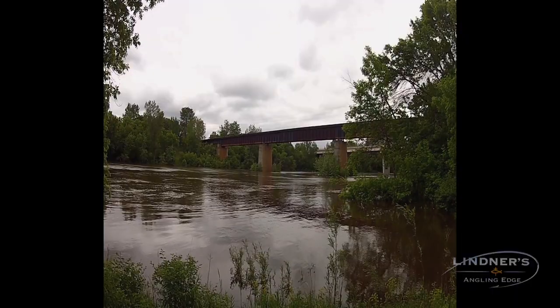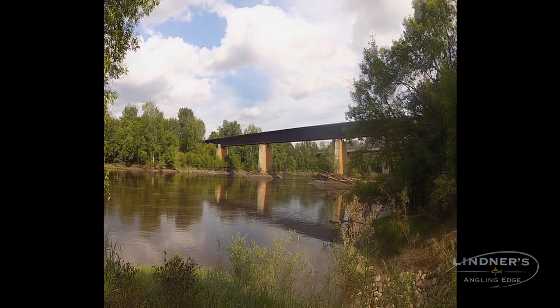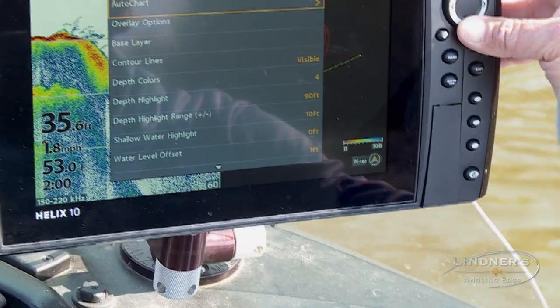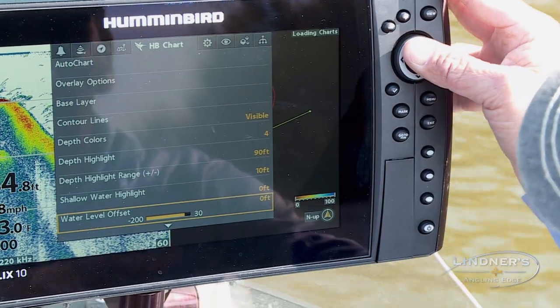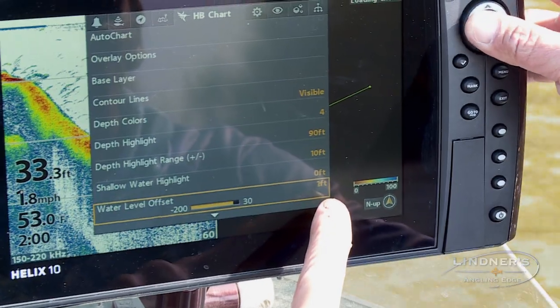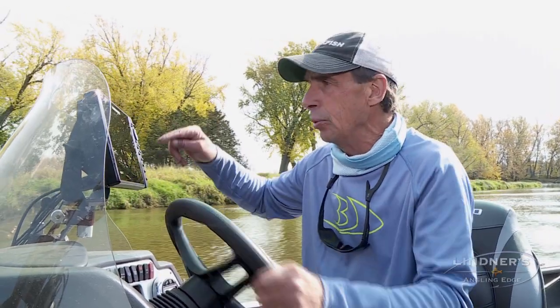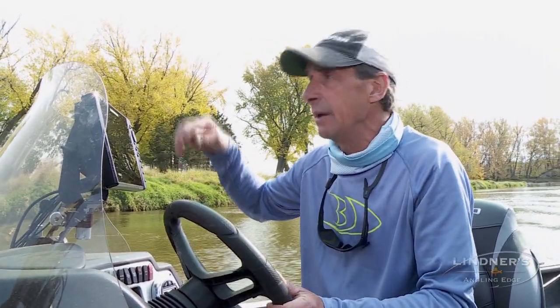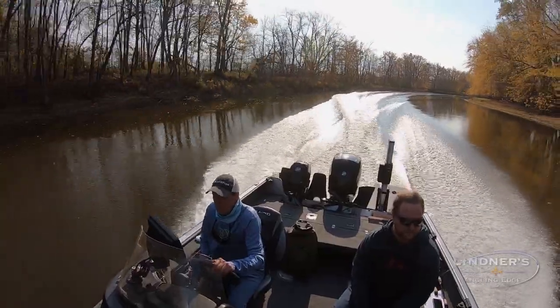It also has a lot of alternate features like a water level offset. This river fluctuates five to sixty feet seasonally, so what I can do is go in there and adjust the map so it's accurate based on the water conditions I happen to be fishing right now. It's relatively low fall conditions, but if I come back in spring at water levels five feet higher, I can put in that water level offset and it's accurate.